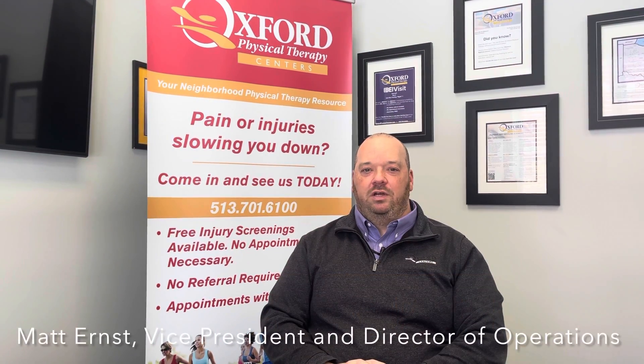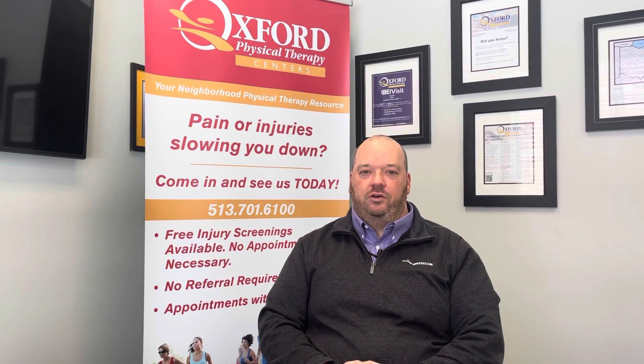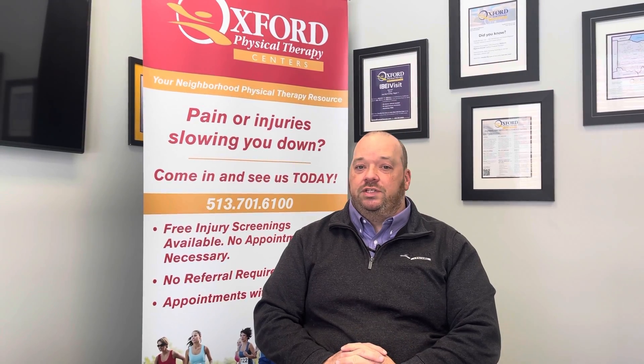Hi everyone, my name is Matt Ernst. I'm Vice President and Director of Operations of Oxford Physical Therapy. I wanted to talk to you today about our Oxford Direct Club. Thanks for considering joining.